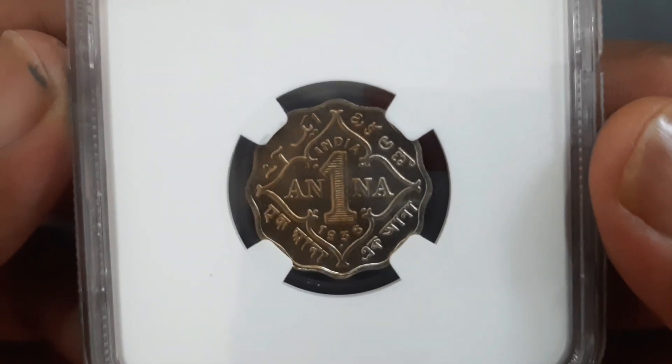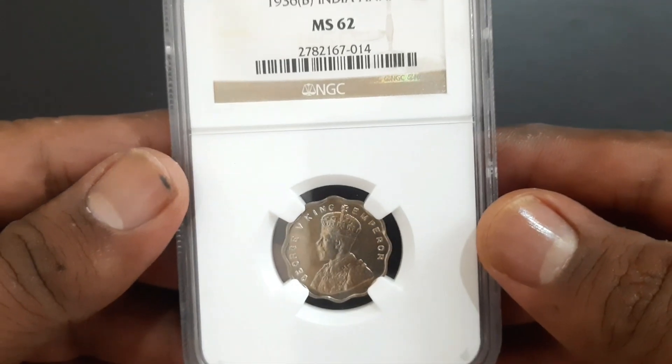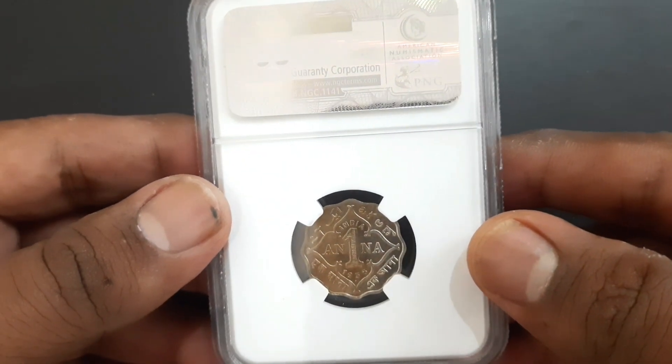NGC, Numismatic Guarantee Corporation, is a leading third-party grading service for coins, tokens, and medals.